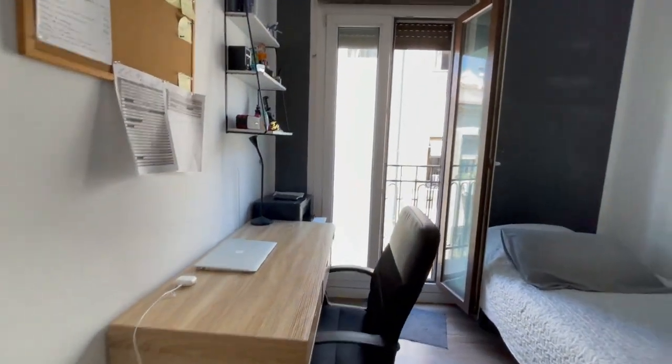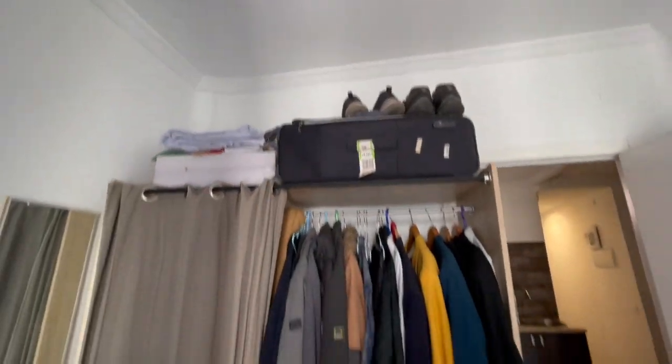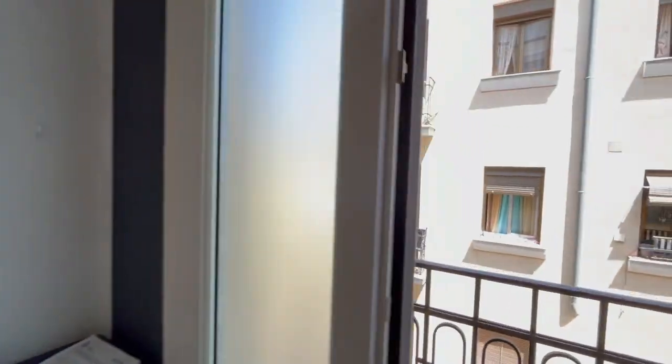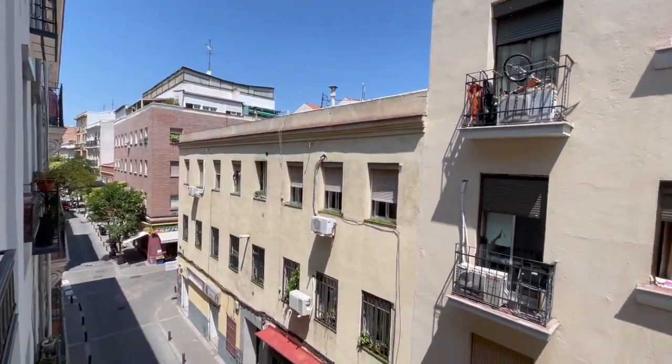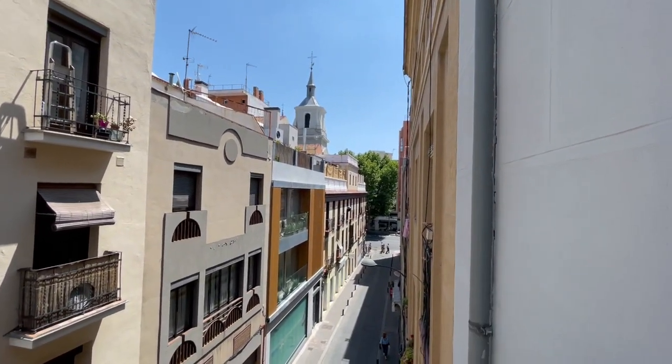You have a desk, a single bed, and this is going to be your closet. And now, this is the balcony — look at the street. This is one of the best areas of Madrid, very well connected. This is Cuatro Caminos.